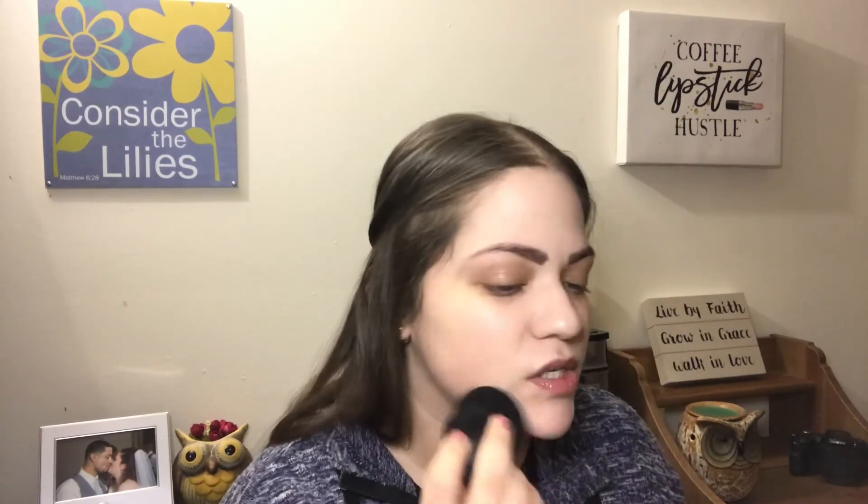Alright, I did just want to see how that foundation applied with the brush. Now I'm just going on top of it with the beauty sponge just to kind of make sure everything is blended evenly into the skin.